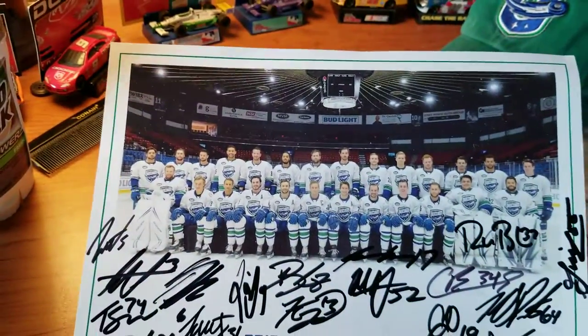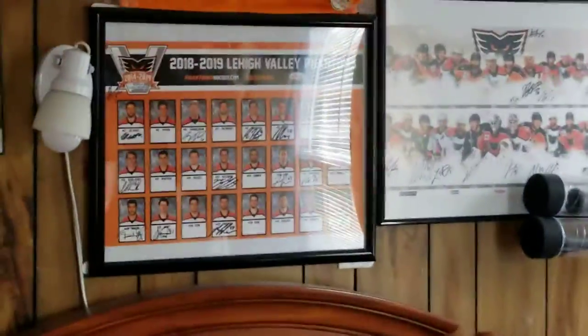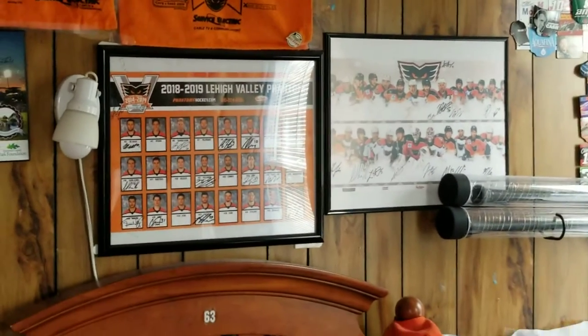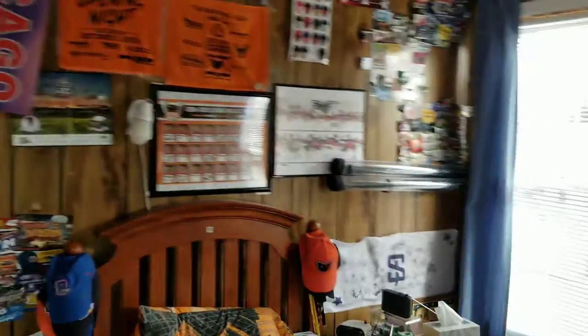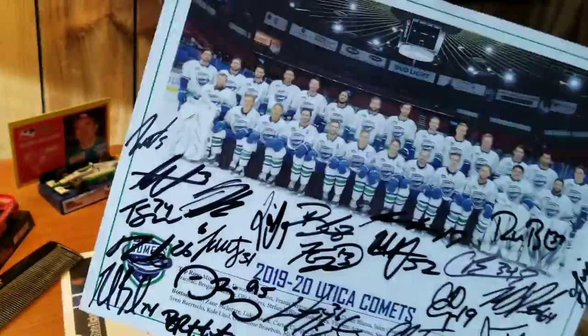It's a team photo, which is different from what Phantoms give out — those are like actual posters where each individual player has their own picture. This is just a team photo. I don't really know which version I prefer, but it's still unique and pretty cool.